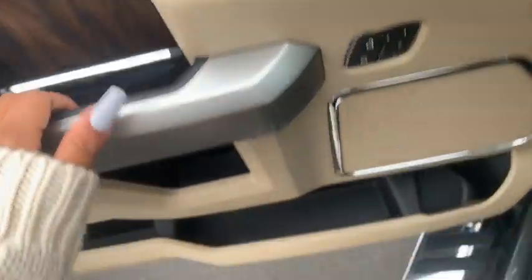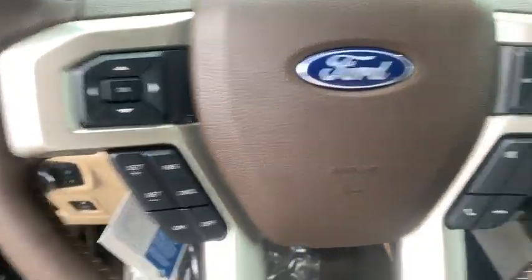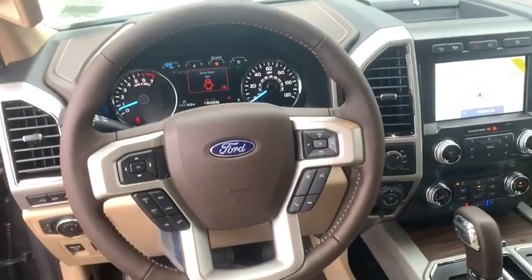Power passenger seat. Traction control. Dual airbags. Power steering. Four-wheel disc brakes. Universal garage door opener. Center armrest. Fog lights.